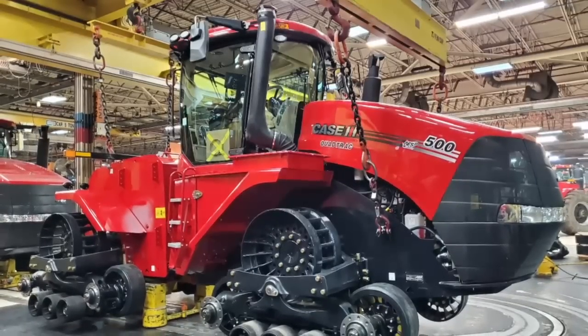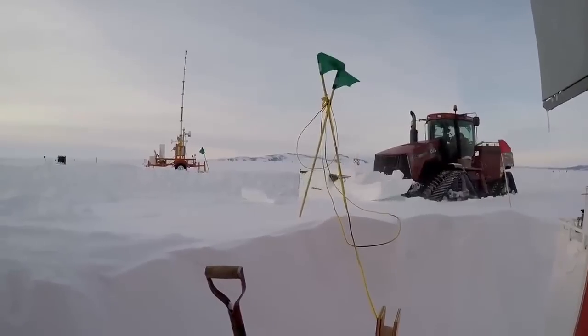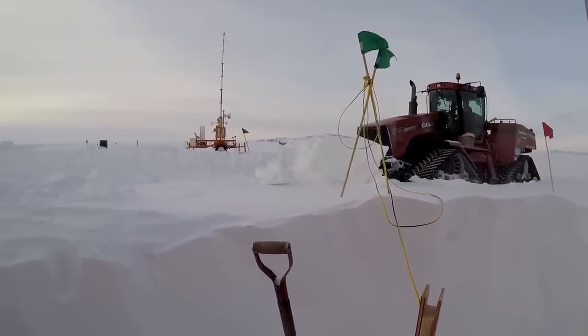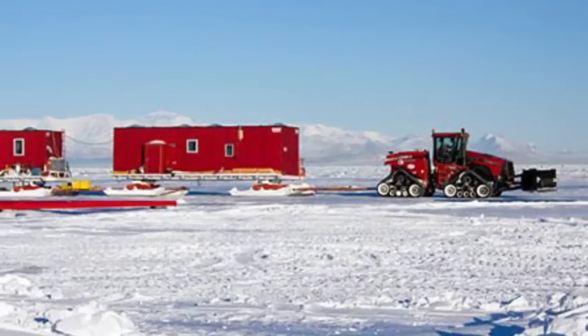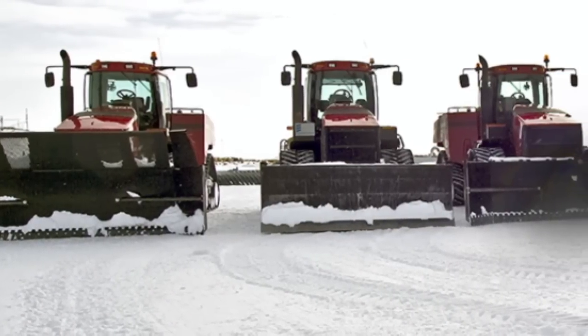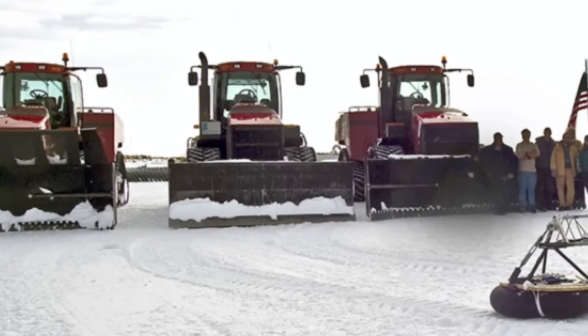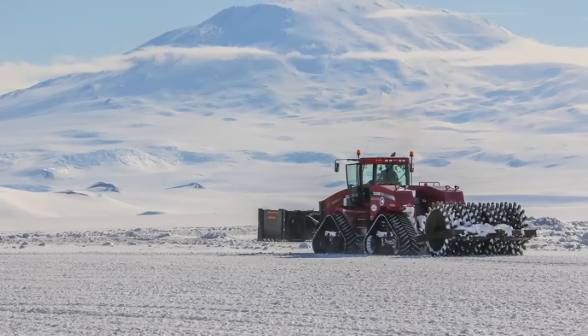For the plant workers here in Fargo, there's a lot of pride in what has rolled off their line, headed to a deep freeze to be a workhorse in Antarctica. There was a lot of hard work and dedication put in by numerous groups within the Case IH organization across the globe, and to see everyone come together as one team to meet the needs of this specialty customer was really rewarding.